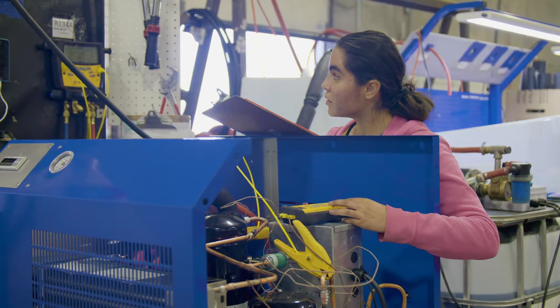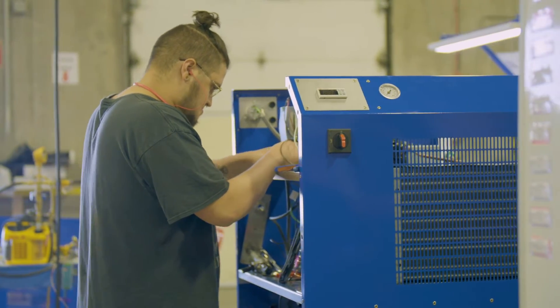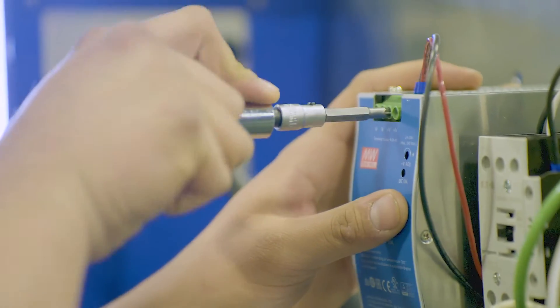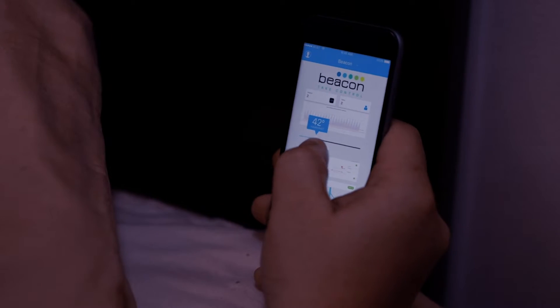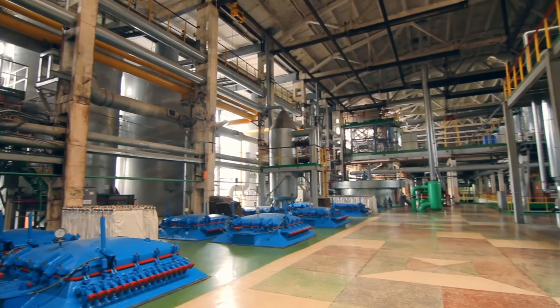North Slope Smart Chillers are effective and reliable, and with smart controls inside, you will enjoy peace of mind with 24-7 remote monitoring from any device.